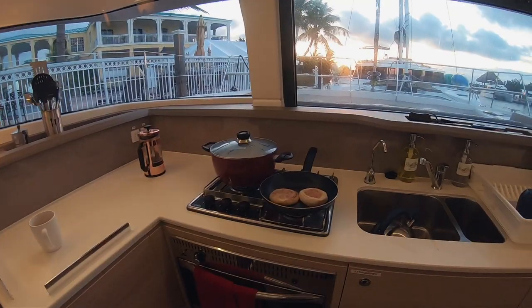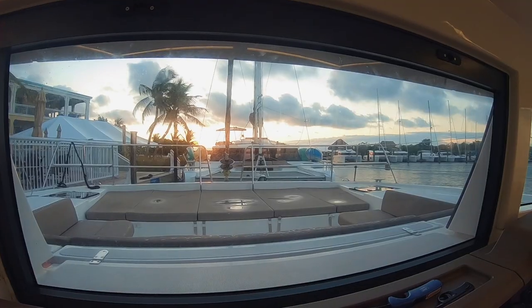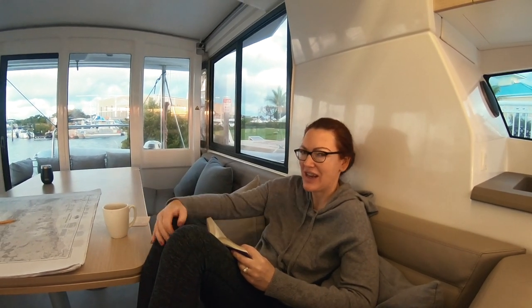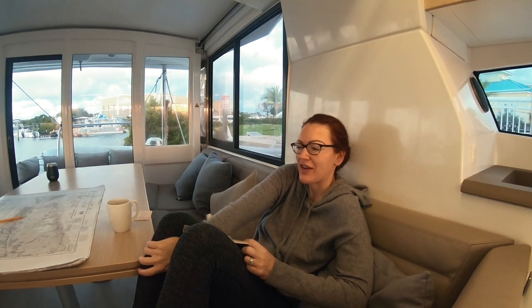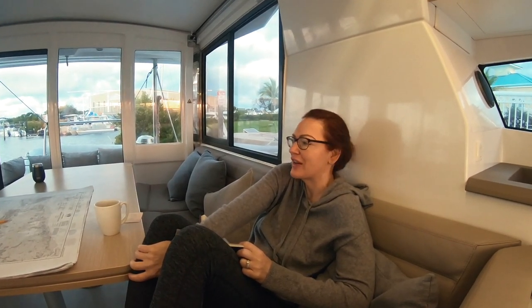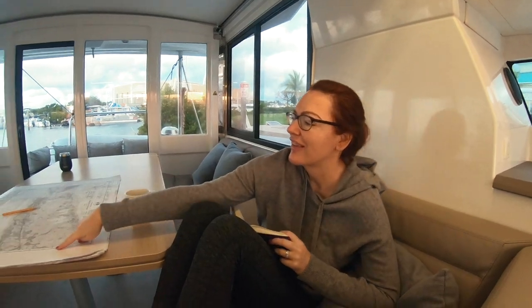Making breakfast right now, it is 6:45. What's the plan today? We are going to check out at 8 o'clock and then hopefully set sail around 10, figure out how this boat works, and then go snorkeling somewhere.